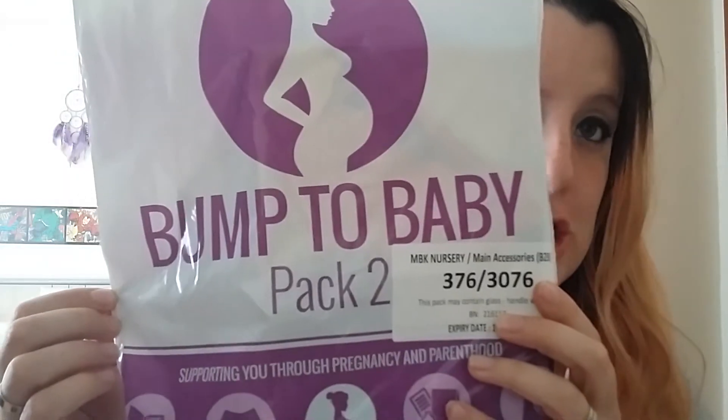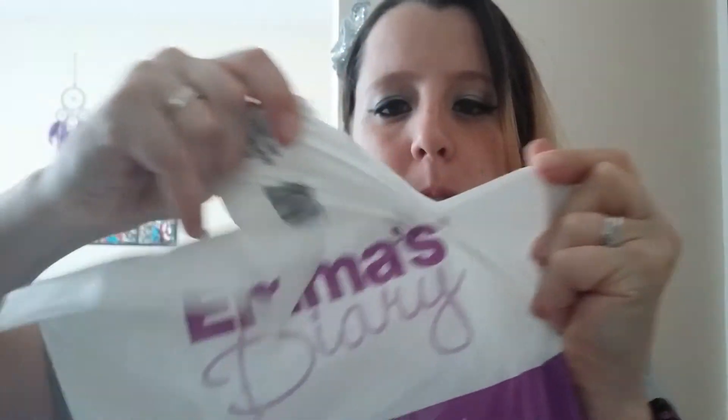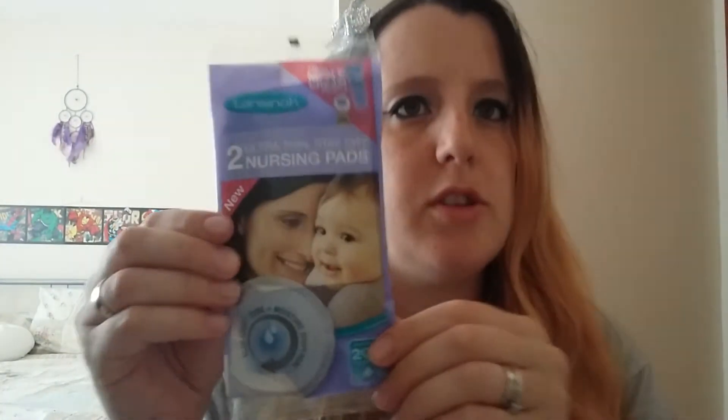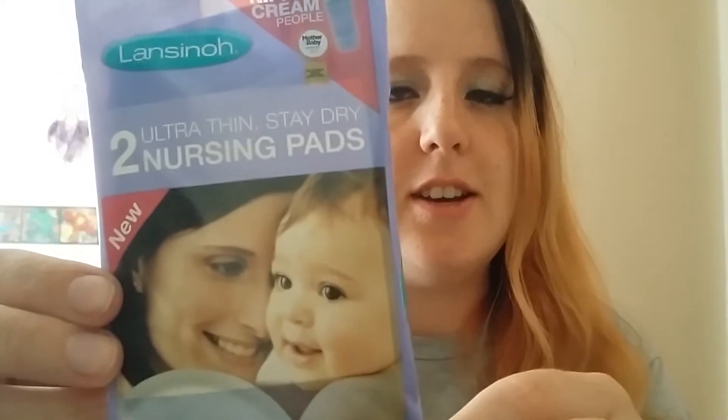Bump to Baby, pack two. Soothe and Protect Junior Moisturising Lotion for Babies and Children - a free sample with a voucher, one pound off. Wicked, I love vouchers. Ultra thin, stay dry nursing pads. It's from the nipple cream people. Can't get better than that, can you? So cute.